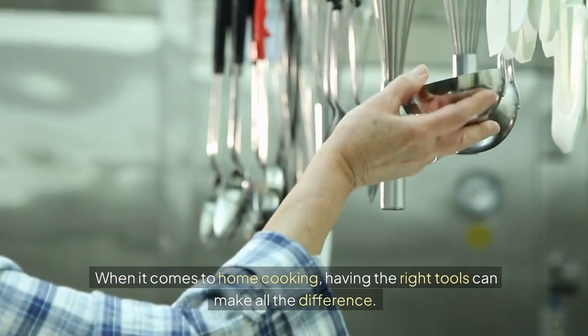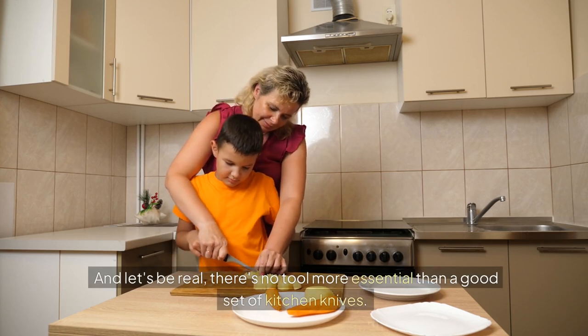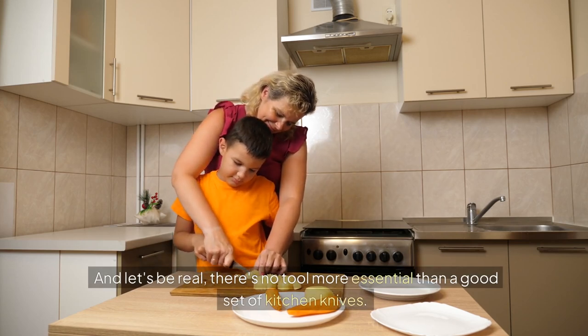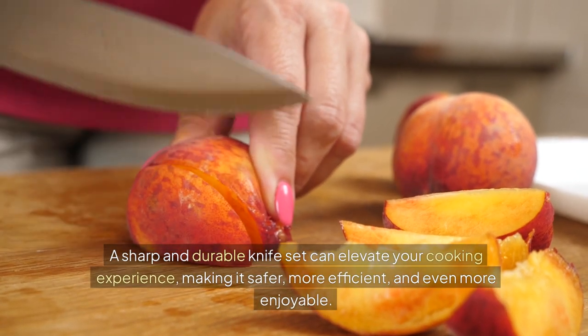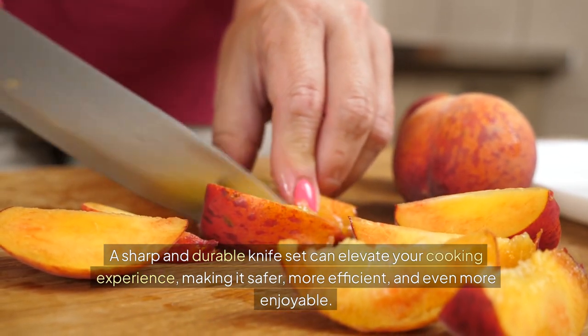When it comes to home cooking, having the right tools can make all the difference. And let's be real, there's no tool more essential than a good set of kitchen knives. A sharp and durable knife set can elevate your cooking experience, making it safer, more efficient, and even more enjoyable.